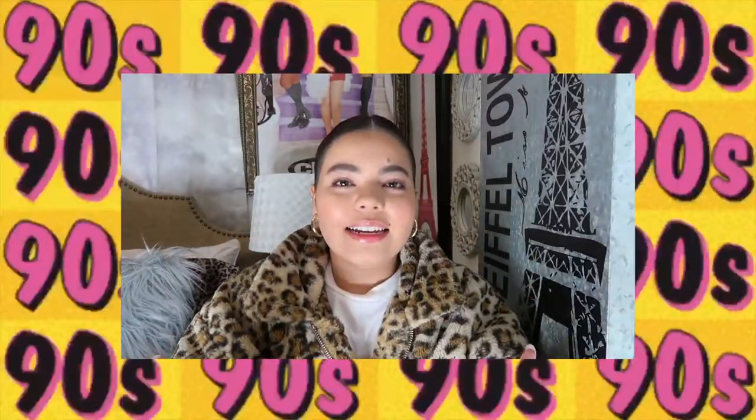That was my 90s thrifting video. I hope you guys enjoyed and I hope I gave you a little inspiration to go thrifting. I feel like everybody goes thrifting nowadays — I personally really enjoy it, it's really fun for me. We'll see you guys in the next one. Thank you, I hope you guys enjoyed. Bye!